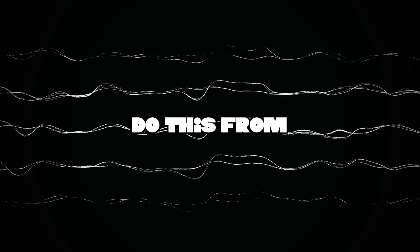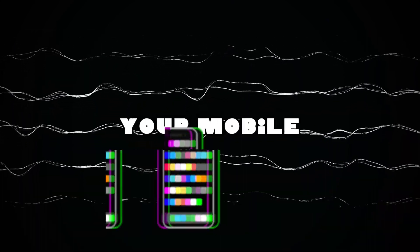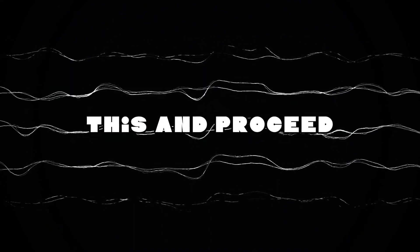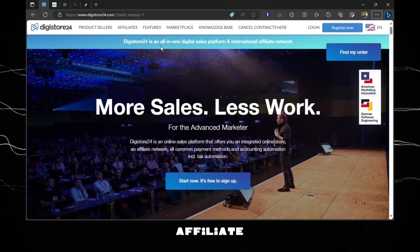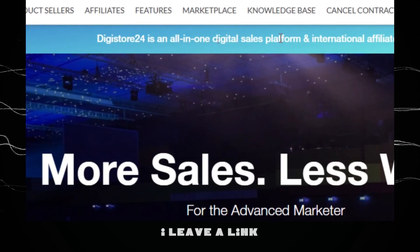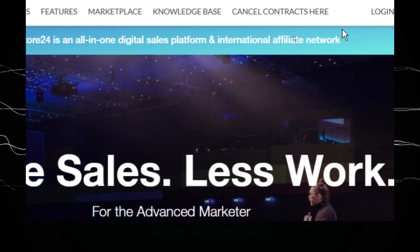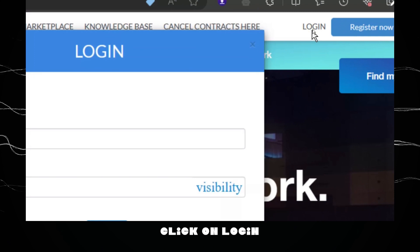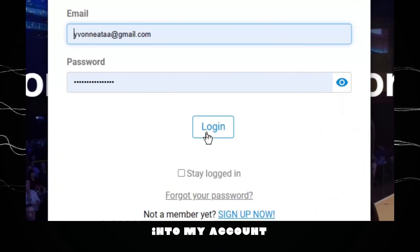With this strategy you can do this from your laptop or your mobile phone. If you don't have a laptop, you can use your mobile phone to proceed and make money. Head on to Digistore24, which is an affiliate marketing platform — I'll leave a link in the description. If you already have an account, click on login and follow along. I'm going to click on login and sign in to my account.